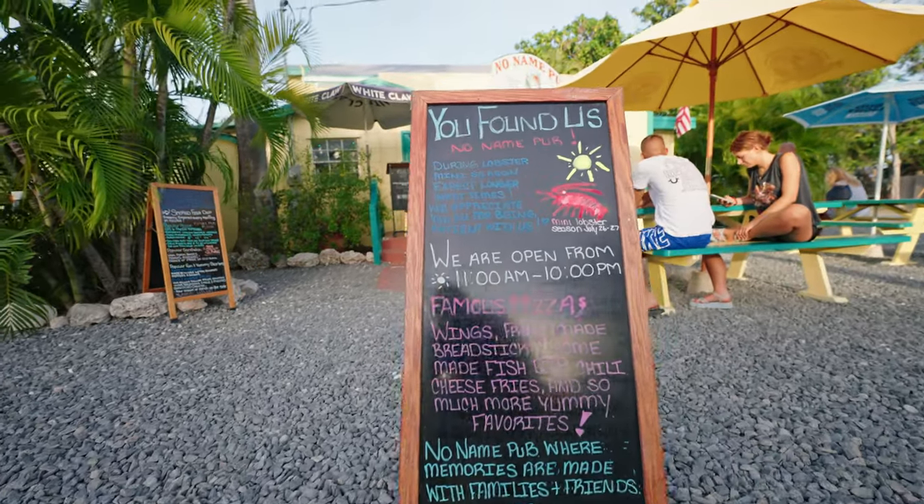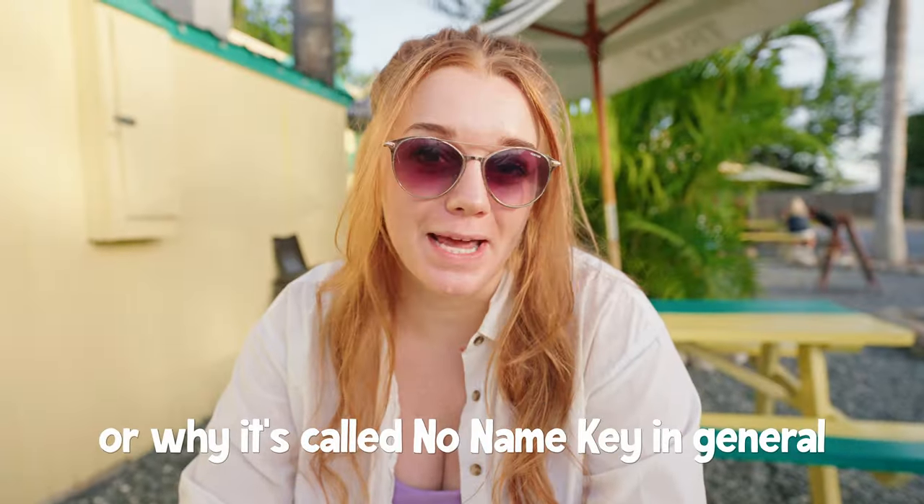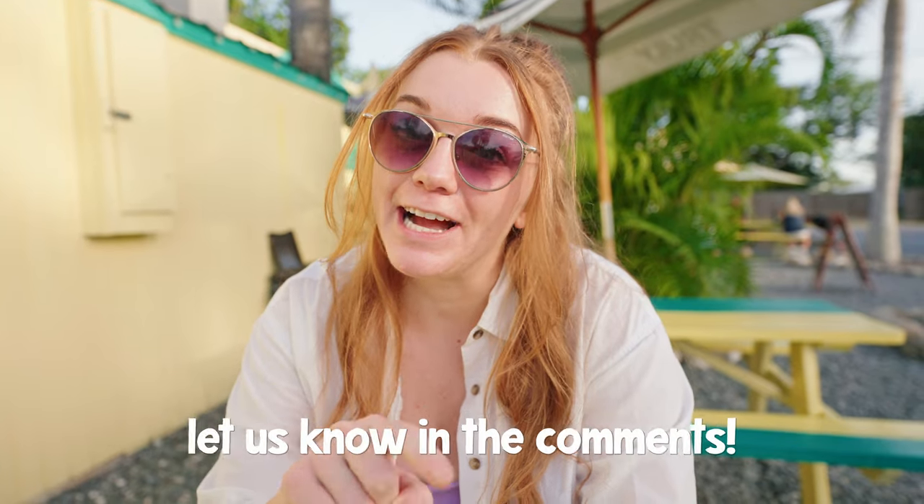We are here at No Name Pub, and we're not sure why it's called No Name — if you know, definitely leave a comment. There's about a 35-minute wait right now. From what I hear, this is more of a tourist location, which is fine because we're tourists and we still love those spots. It smells really good from out here and I am very hungry, so hopefully the taste does my stomach justice.